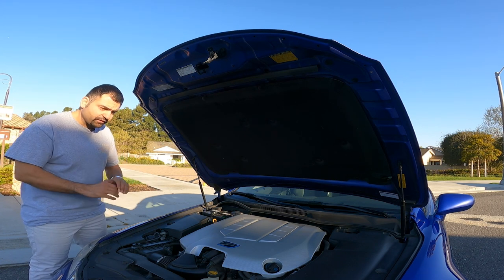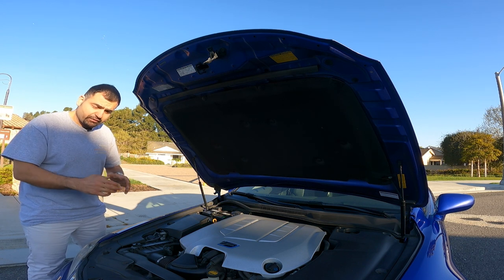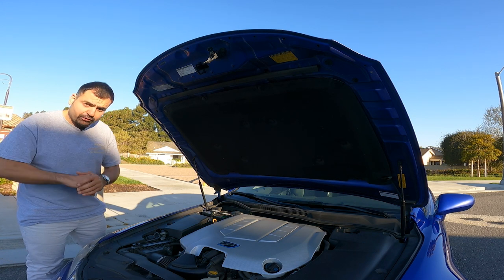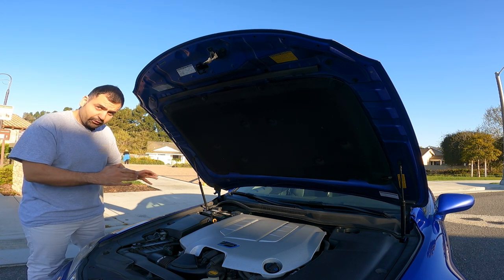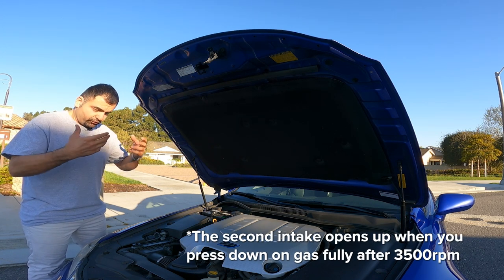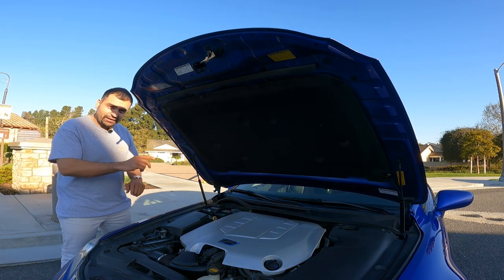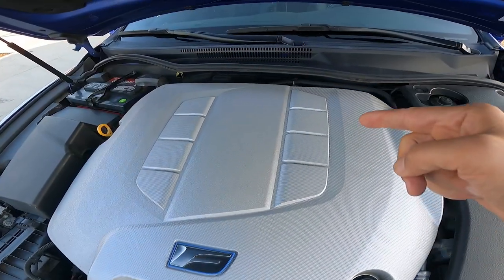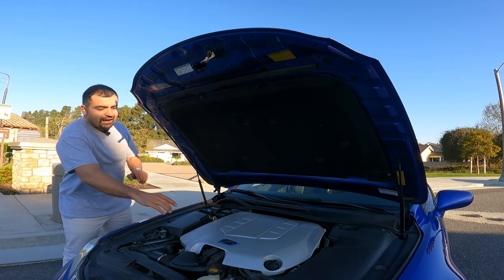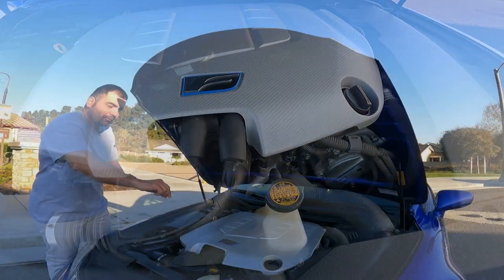A fun fact about this V8 engine: although it's in a small car, it has a two-stage intake system. One stage is active from startup all the way to 3,500 RPM, but after 3,500 RPM the second intake system opens up and it just makes a glorious sound that puts a smile on your face. On the engine cover you can see four slots here and four slots here — four and four cylinders, eight cylinders total. I really like the F logo right here with the little blue ring around it, matching the color of the car.